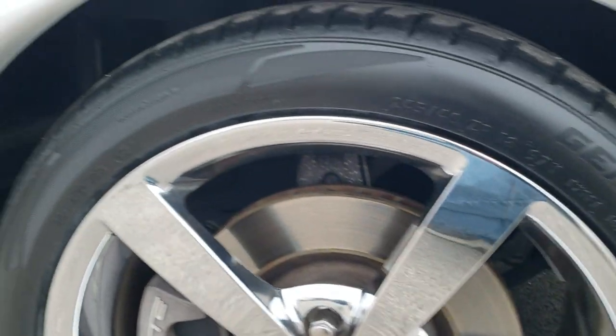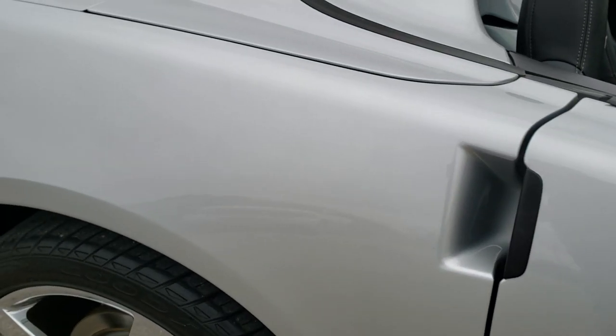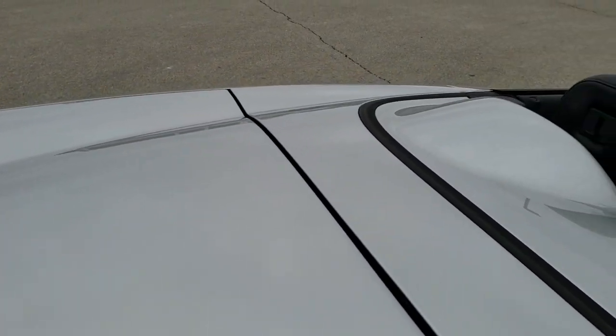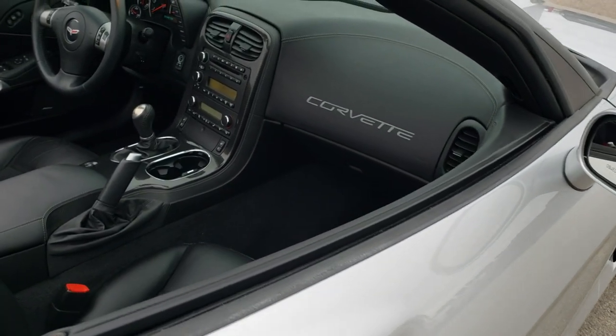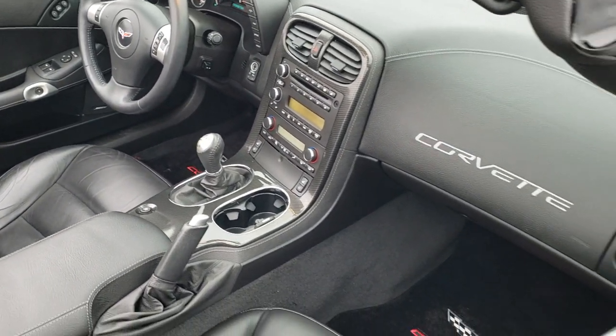That looks like a brand new tire too, and it matches the driver's side. As you go down this side of the car, you can see just how clean that body is, how reflective and mirror-like that paint is. We take these HD videos so if you are far away, or even if you're close by and just cannot make the trip down but you're still interested in purchasing the car, you can see the car, hear the car, and have confidence in the vehicle before you even get here — so when you do get here, there are absolutely no surprises.